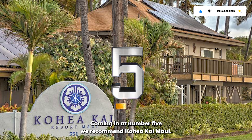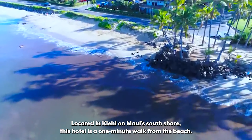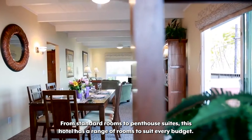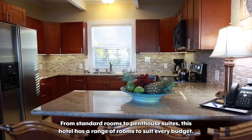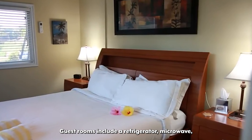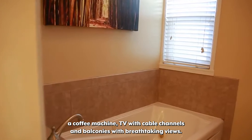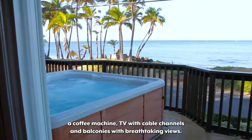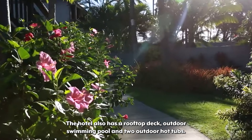Coming in at number 5, we recommend Koheakai Maui. Located in Kiehi on Maui's south shore, this hotel is a one-minute walk from the beach. From standard rooms to penthouse suites, this hotel has a range of rooms to suit every budget. Guest rooms include a refrigerator, microwave, a coffee machine, TV with cable channels, and balconies with breathtaking views. The hotel also has a rooftop deck, outdoor swimming pool, and two outdoor hot tubs.